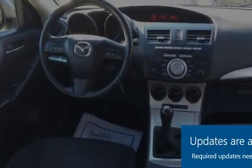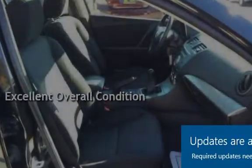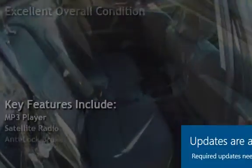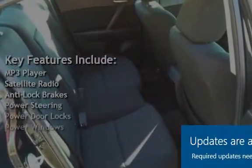This vehicle is in excellent overall condition. Key features include: MP3 player, satellite radio, anti-lock brakes, power steering, power door locks, and power windows.